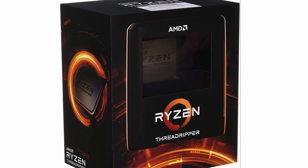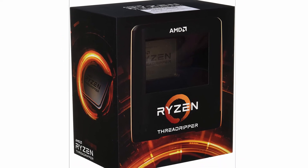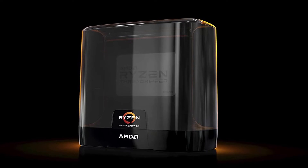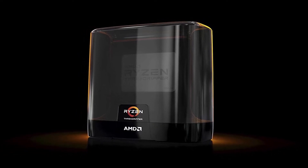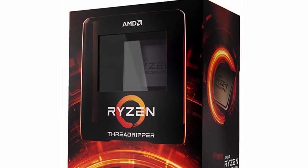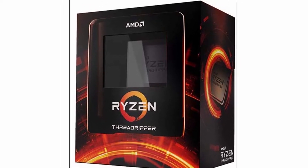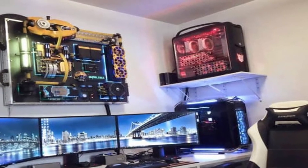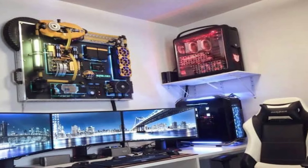A valuable addition is the AMD Ryzen Threadripper 3970X for serious designers and artists. It features 32 cores and 64 processing threads. With a massive 144MB cache and a maximum boost clock of 4.5GHz, this processor is unbeatable. It is unlocked with a new feature that allows for automatic overclocking, and supports DDR4 quad-channel and 88 PCIe 4.0 lanes overall.